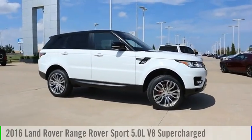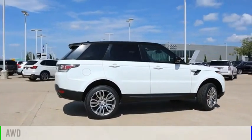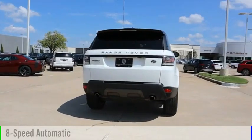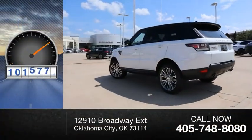Take a ride in the 2016 Range Rover Sport. This vehicle is powered by an all-wheel drive, 8-cylinder, 5.0-liter engine, and comes with an 8-speed automatic transmission. This vehicle has less than 105,000 miles.